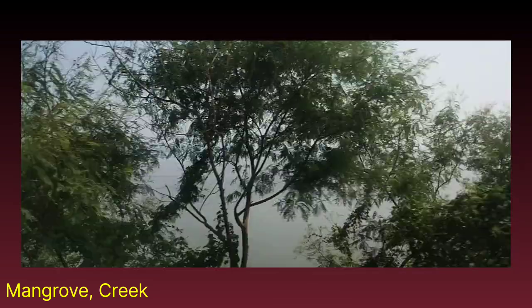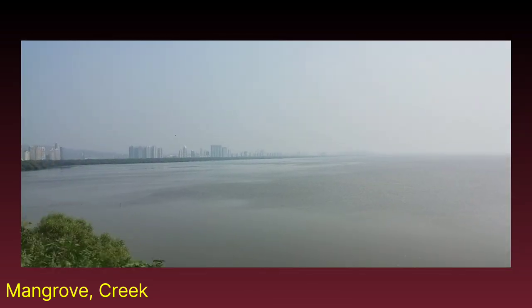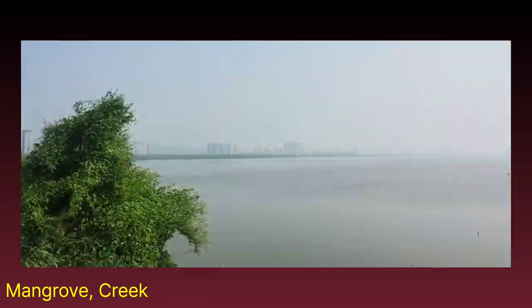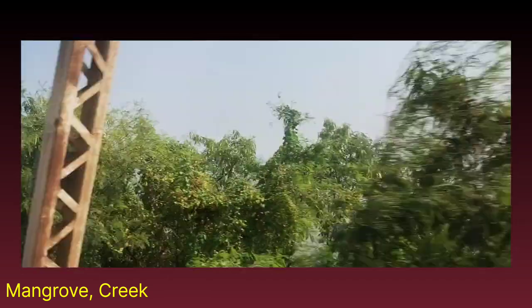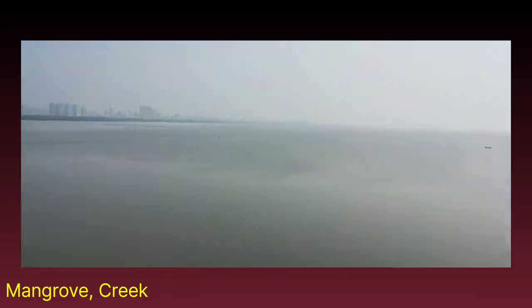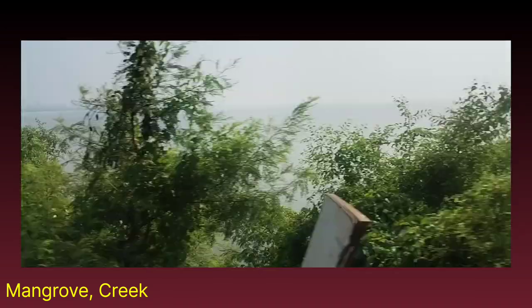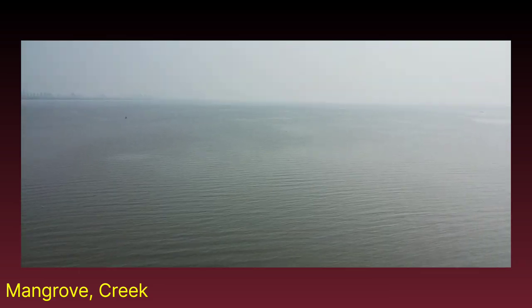Now we can observe clearly the water. Tremendous haze is there, but you can check out the mangrove bed and water level. This is one of the mouths of the river Ulhas.